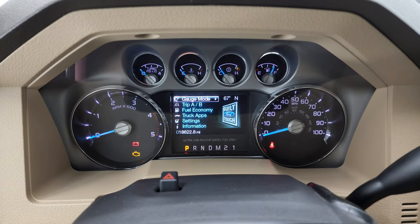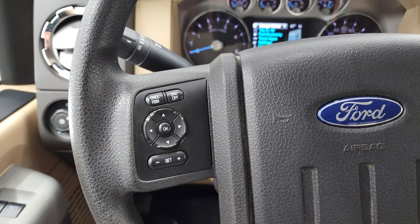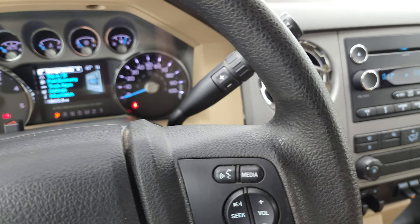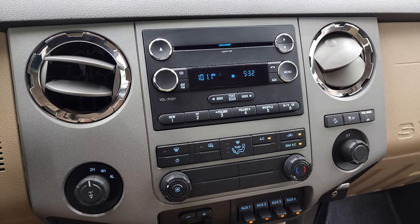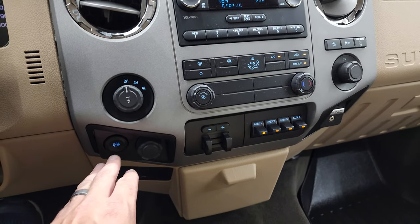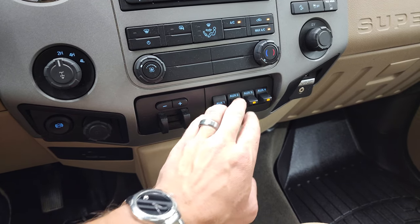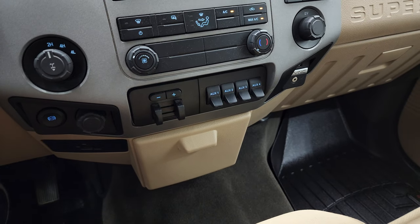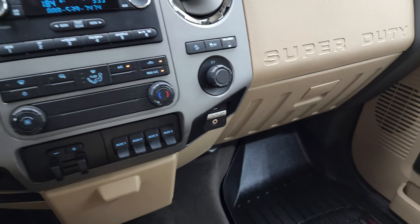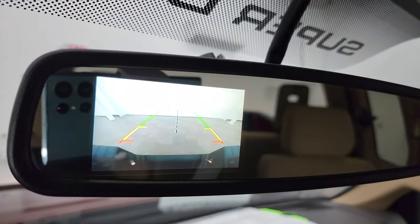This one has 18,622 miles on it. You get cruise control and information center controls on the left of the steering wheel, and Bluetooth and audio controls on the right. It does come with the six-speed automatic transmission. This one does have the CD player, climate controls, and Sirius satellite radio capabilities. Turned-out four-wheel drive has the factory exhaust brake, factory brake controller, and you do get four upfitter switches for auxiliary lights. Downhill assist control, stability control, USB and an AUX jack, sync to connect to your Bluetooth cell phone, and your backup camera is located in that rear view mirror.